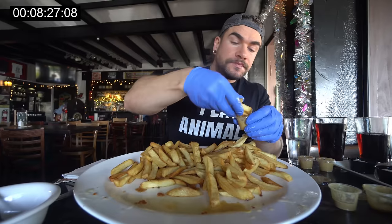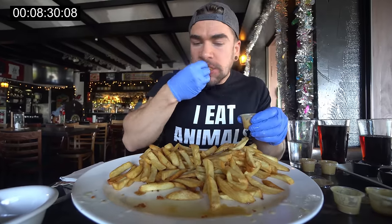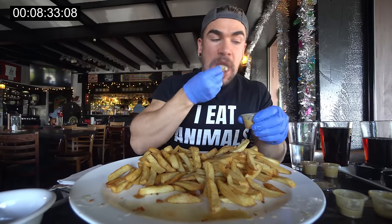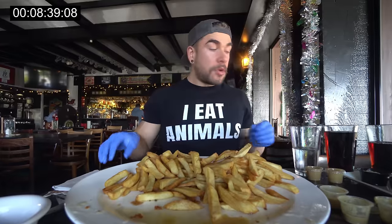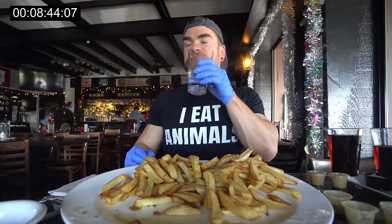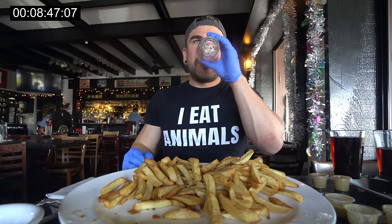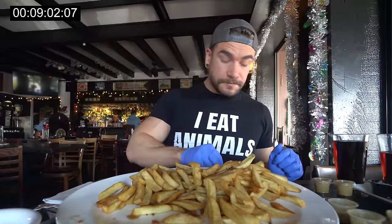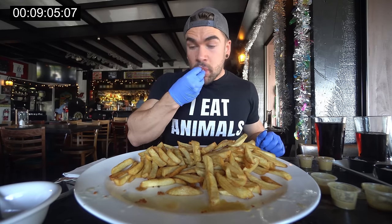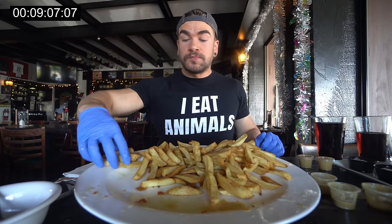I want to give a lot of appreciation to Shakespeare's for offering this challenge — they've had it for a number of years. It's a really cool challenge: fish and chips is unique, definitely not the most common item in North America, and it's semi-realistic — this isn't 25 pounds of food or a hundred-dollar meal. Huge kudos for offering this at a relatively affordable price. The success rate is less than five percent, they said — a lot of fries, a lot of chips.